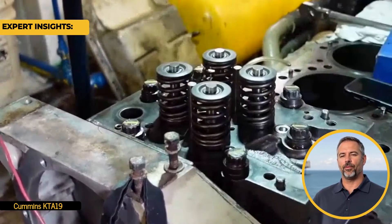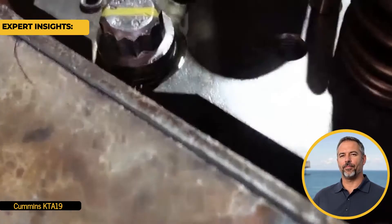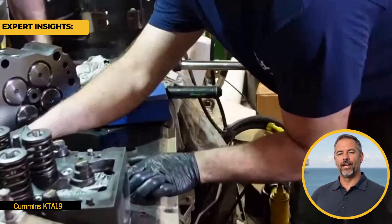Next, watch for smoke. While it's common for diesel engines to emit some smoke, excessive or unusually colored smoke is a red flag. Blue smoke can indicate oil leakage, while white smoke may indicate coolant entering the combustion chamber. Addressing these issues early can prevent costly repairs.